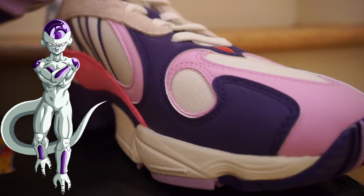I'll post a picture of him here to show you. On the inside of the tongue you got your two-star dragon ball, because this is the second pair of the seven-pair set.